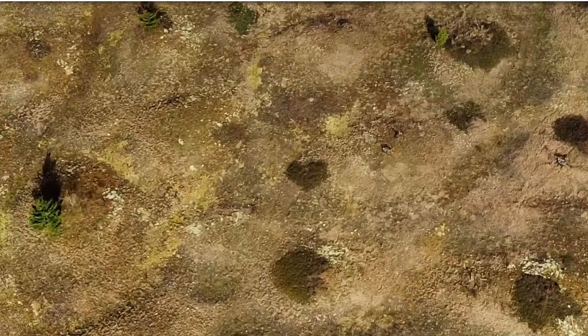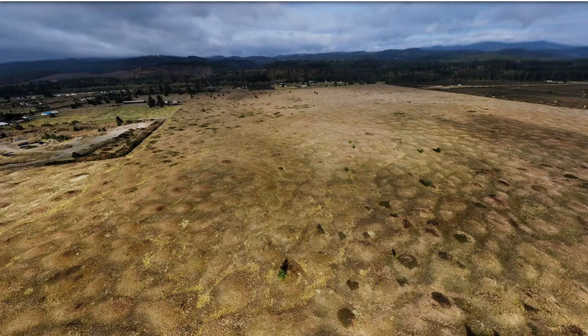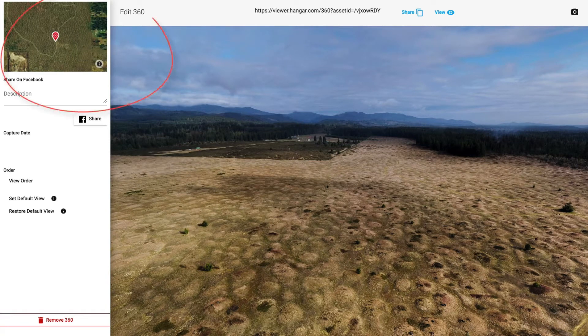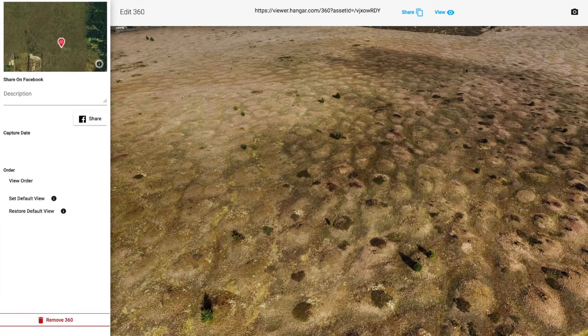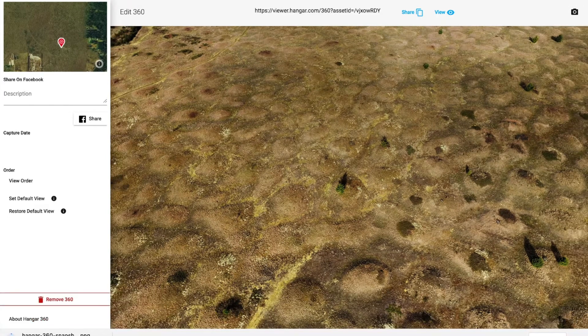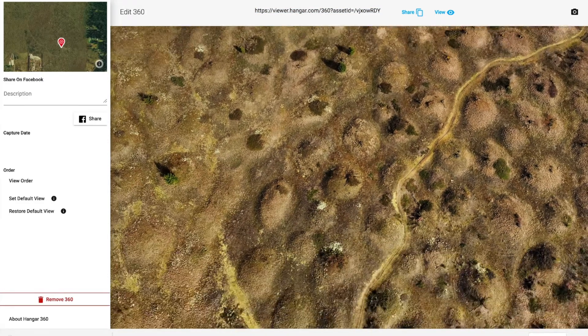You can zoom in and see all the detail — it's really easy to interact with. The mobile experience is great too: if you have the link and share it, you can just move the phone around and look at it. In the editor within Hangar, it shows you on a map in the upper left the actual location where the 360 was taken. You can take snapshots of different views — if you want an individual view or to do a quick survey transect, you just click the snapshot button and download that picture. You can also share this link with anyone.